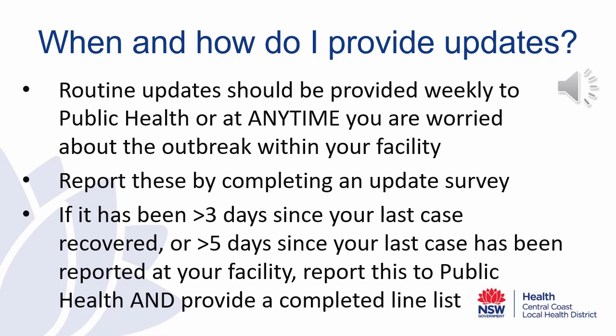If it has been greater than three days since your last case recovered, or if you have not been advised of recovery dates and it has been greater than five days since your last case was reported at your facility, report this to the Public Health Unit and provide a completed line list. The Public Health Unit will then review your outbreak and advise of further measures.